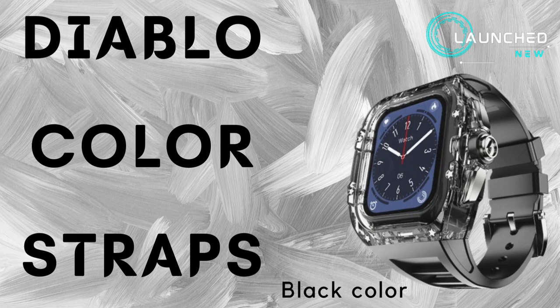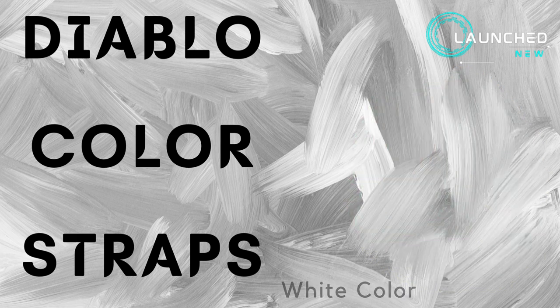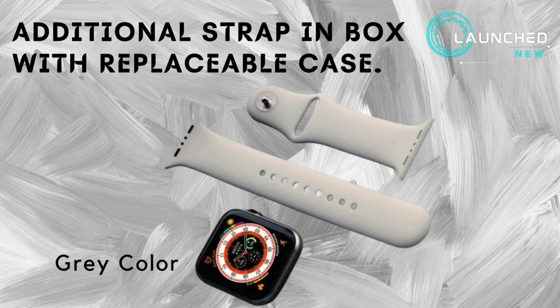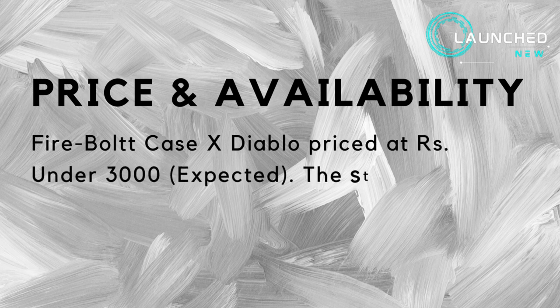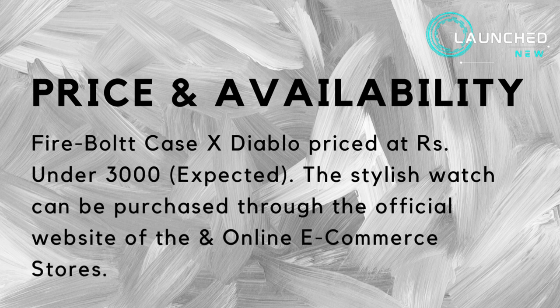Diablo color straps available in black, orange, green, white, and red. Additional strap included in the box with a replaceable case, and a gray color strap. The Firebolt Case X Diablo is priced at under Rs. 3,000 (expected). The stylish watch can be purchased through the official website and online e-commerce stores.